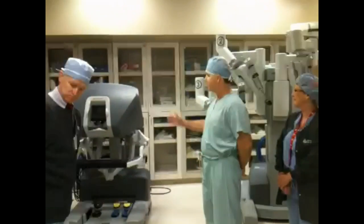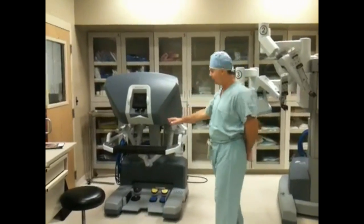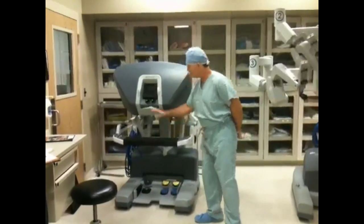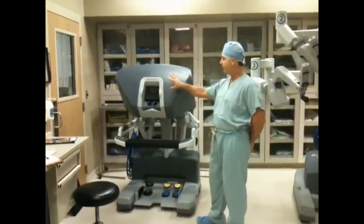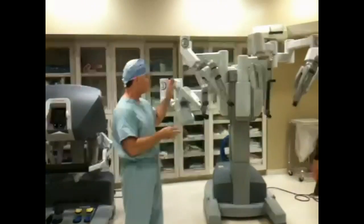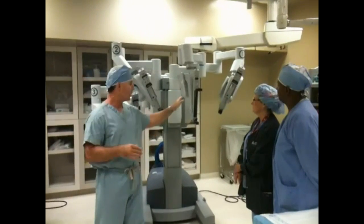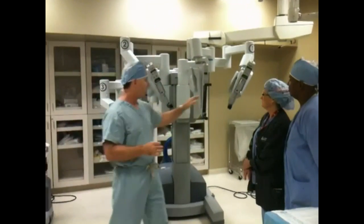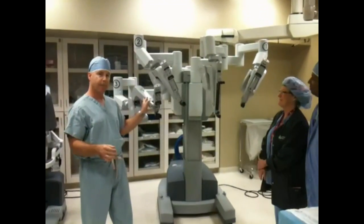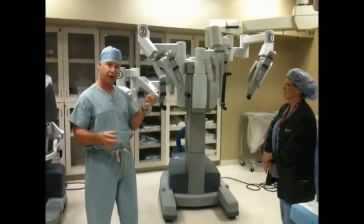The DaVinci system, just as a brief overview, consists of the surgeon's console, which you see here, and the surgeon sits at the console and controls the two robotic arms looking through the three-dimensional scope. The other portion of the system is the bedside robotic arms, which consists of the three main arms, a camera — which is the surgeon's eyeballs — and a right arm and a left arm.